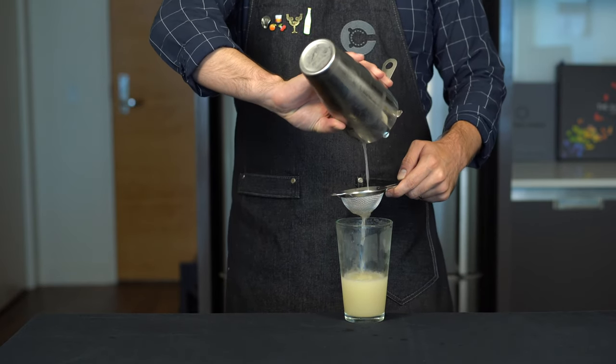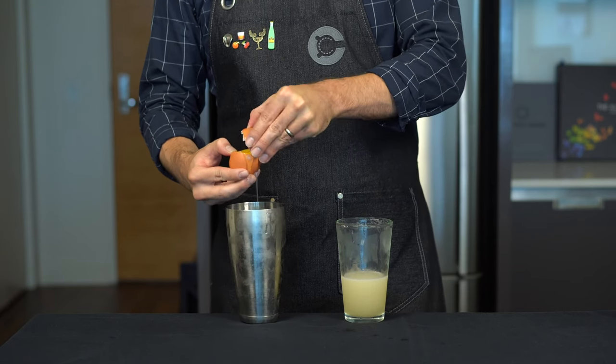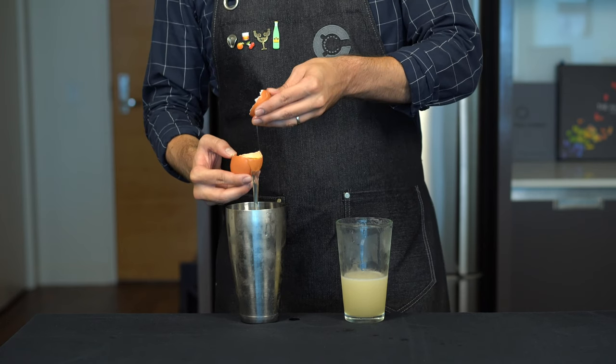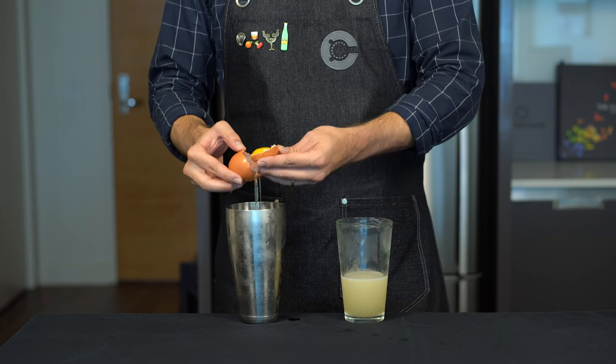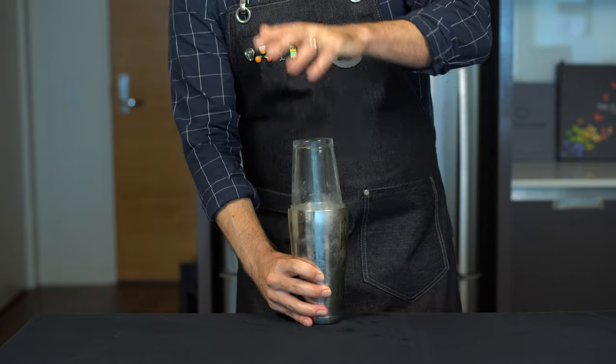Once that's done, we double strain out all the citrus pulp and ice chips back into the shaker glass. Then we awkwardly extract one egg white from a large egg over the tin — that way if you mess up, you don't kill the whole cocktail. Finish by dry shaking without ice for about another 15 seconds.